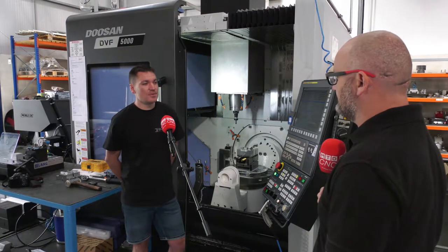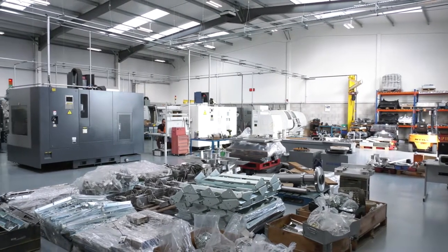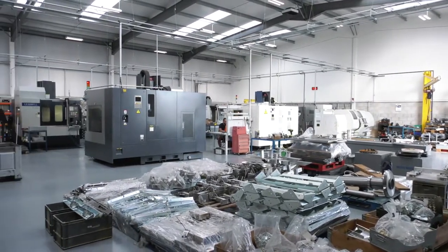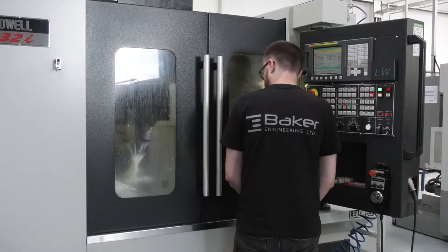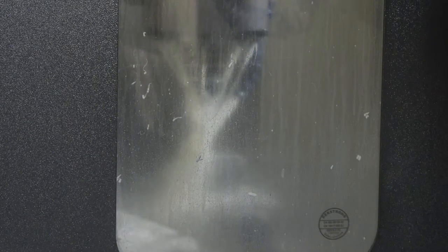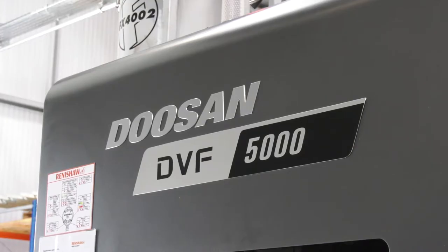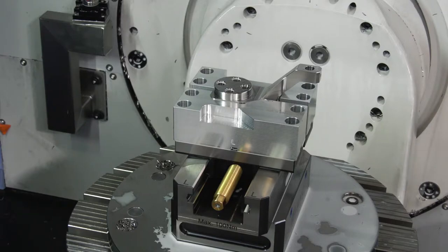We've been going since 2008. Predominantly the sectors that we cover would be rail, aerospace, and general engineering, ranging from one-off prototype jigs and fixtures right the way through to medium batch production. And we're stood in front of your latest acquisition, the five-axis machining center with Lang work holding. Yes it is.